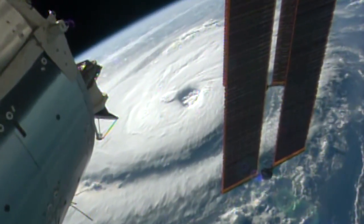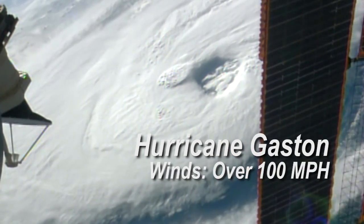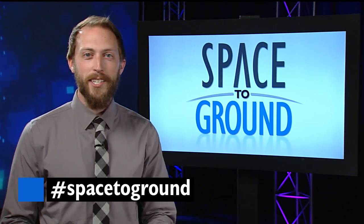And then a few hours later, the station flew over Hurricane Gaston in the open Atlantic, still churning along with winds over 100 miles an hour. Keep sending us your questions using the hashtag SpaceToGround. We'll see you next week.